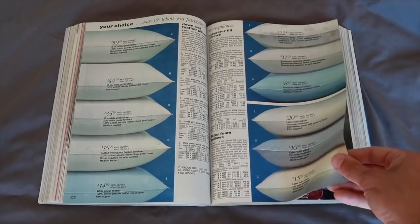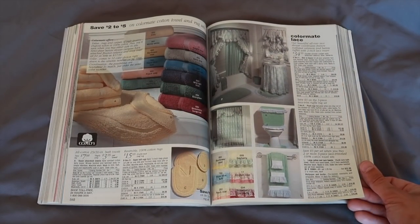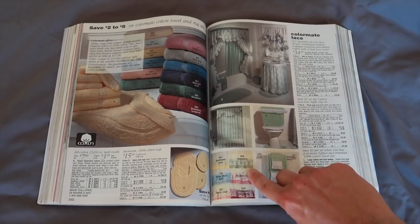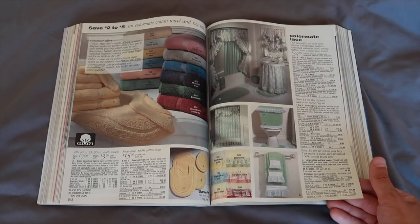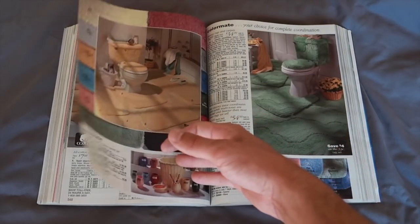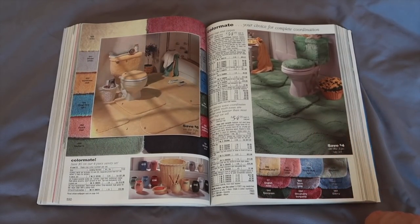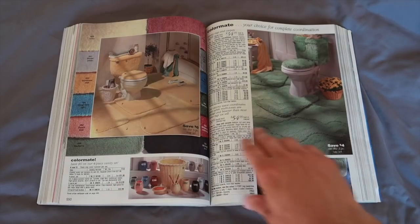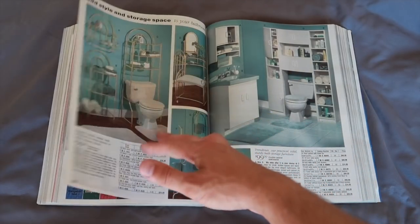If you ever needed bedding stuff, you just go into this and look. Now we're in the bathroom section — look at the colorway on that. Bayberry, English rose, strawberry, burgundy, peach mist. They really went with the pastel colors. Oh my goodness. They really liked these colors — this would be considered vintage nowadays.